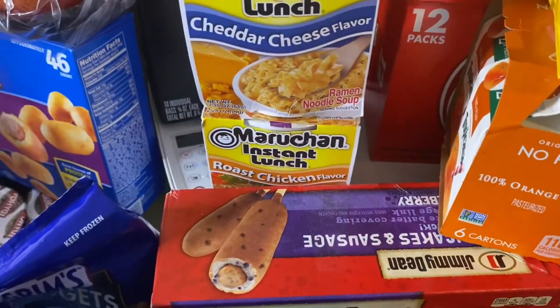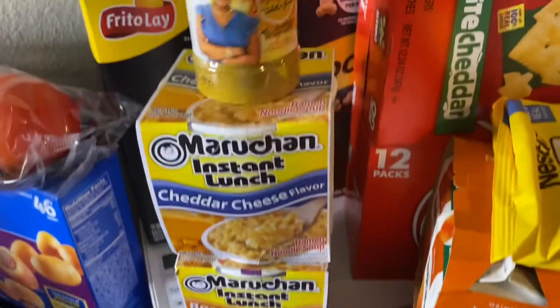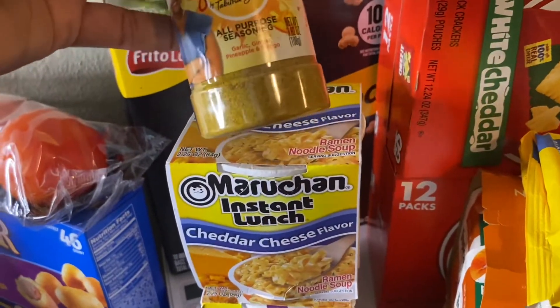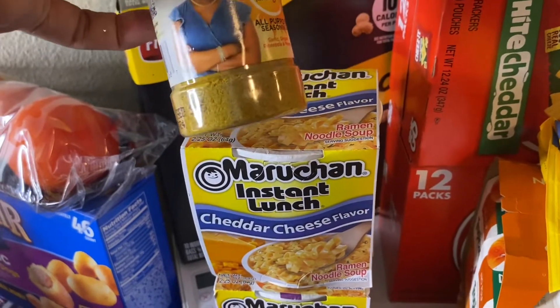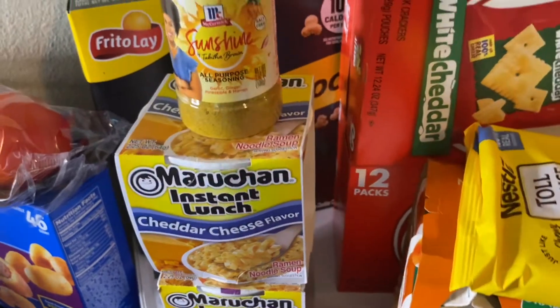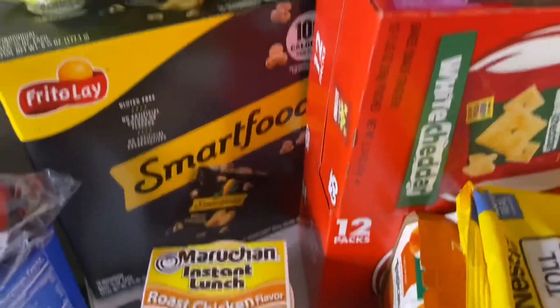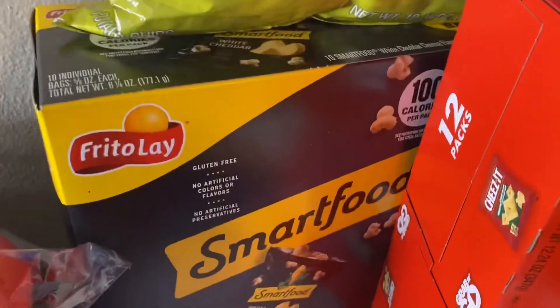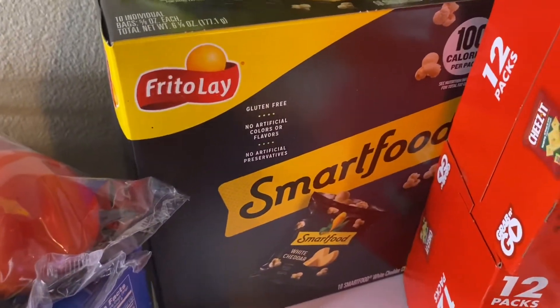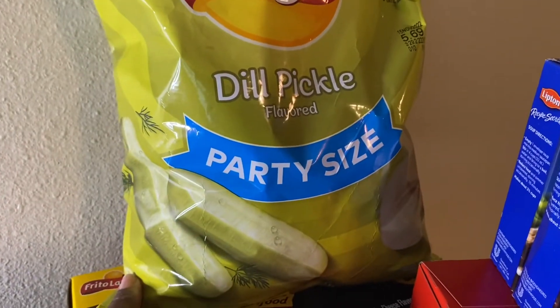One is cheddar cheese flavor and the other is roasted chicken flavor. I also have some Sunshine all-purpose seasoning. Back here I have some Smart popcorn and a pack of dill pickle chips.